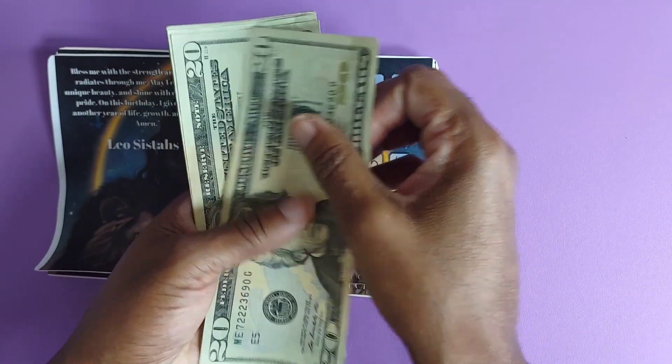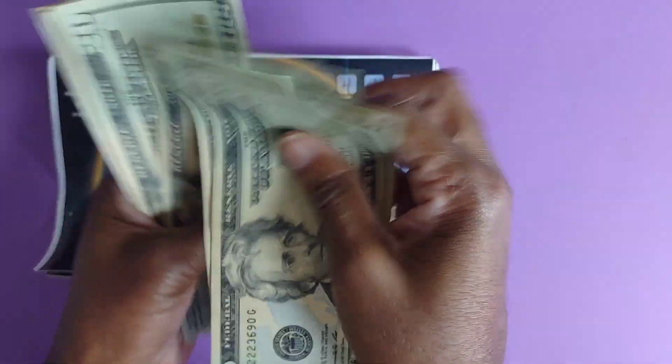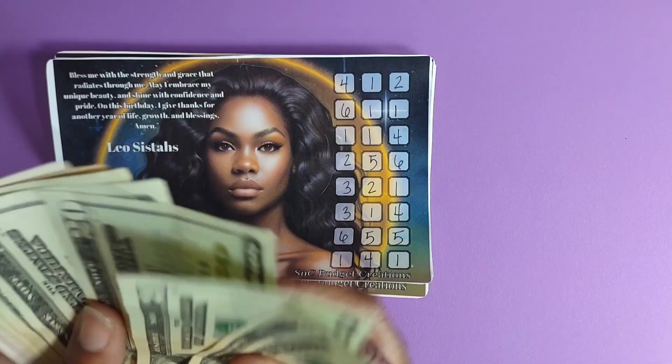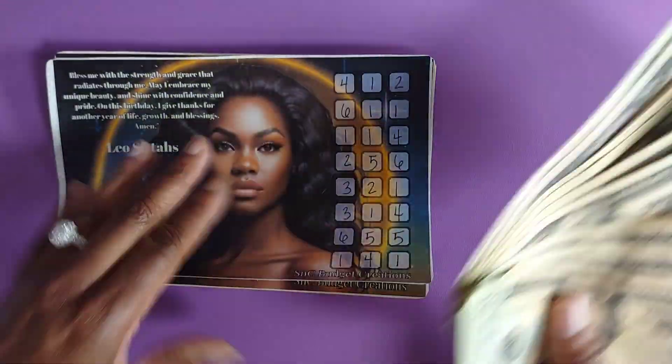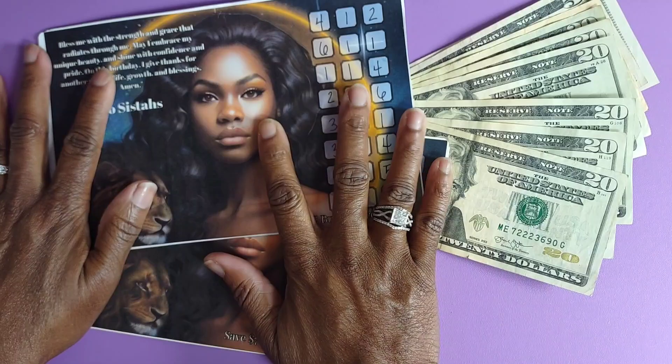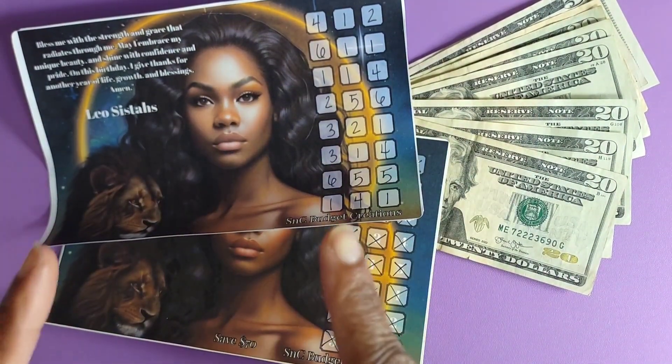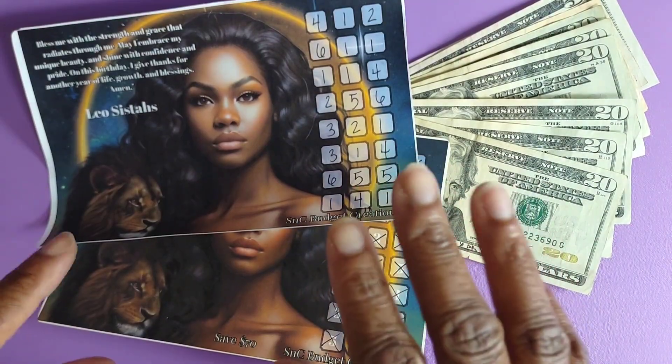So this is $20, $40, $60, $80, $100, $120, $125, $130, $135 — $140! I used these two challenges to fund my birthday. That's gonna conclude this video. This is Miss V — I always show you fun ways to save money and pay off debt. Thank you and have a nice day!